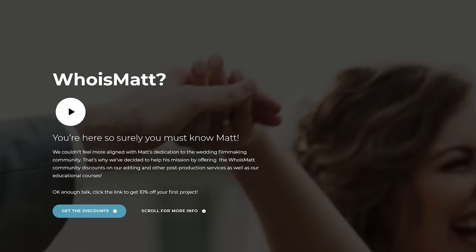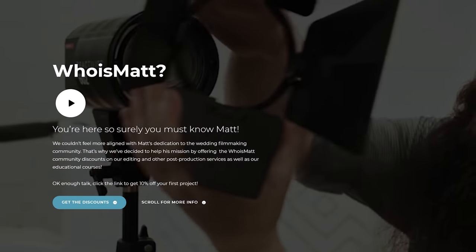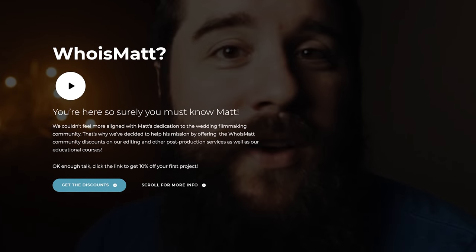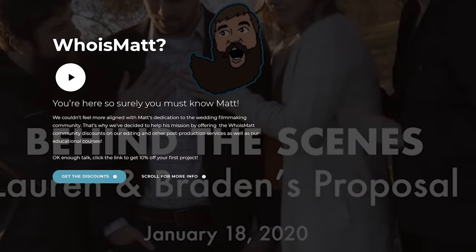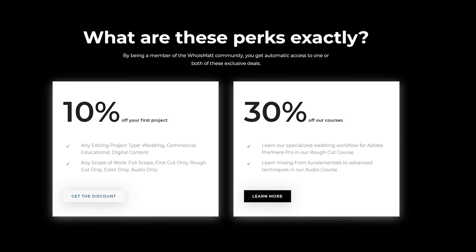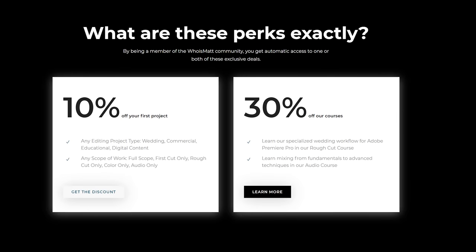I should also thank my friends at Arceus Creative. Without them it would have taken me much longer to edit this BTS, but they were able to help me edit it quickly. If you have a backlog of videos and need help with editing, you can use the link in the description below to get 10% off your first editing project with Arceus Creative — whether it's a wedding video, corporate or commercial video, or a YouTube video like this one. They are here to help, just say I sent you.